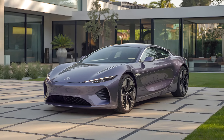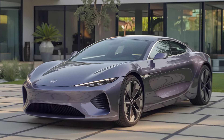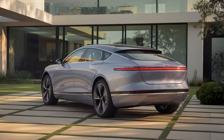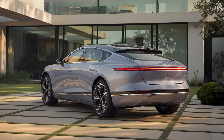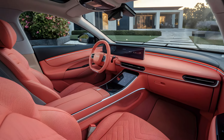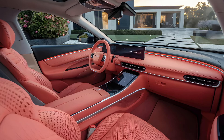With a blend of style, power, and smart engineering, the 2025 BYD Seal is set to be a game changer in the EV landscape. Thanks for joining us on this deep dive. If you're as excited as we are about the future of electric mobility, don't forget to like, subscribe, and hit the notification bell for more updates. Until next time, this is AI Driven Rides — steering you toward tomorrow.